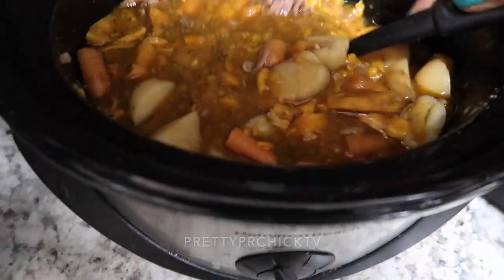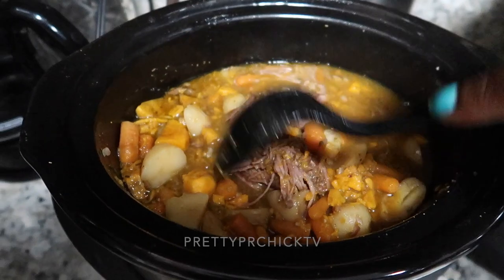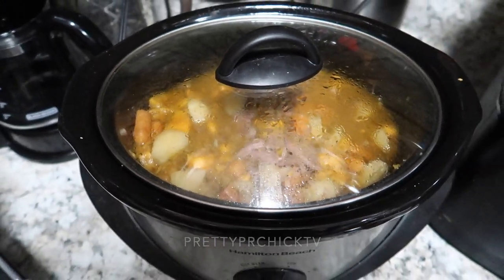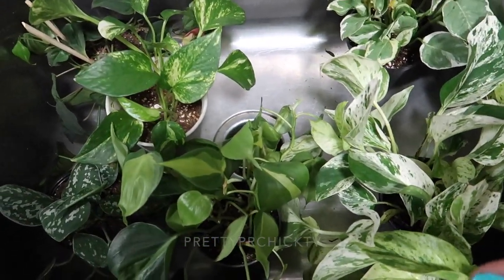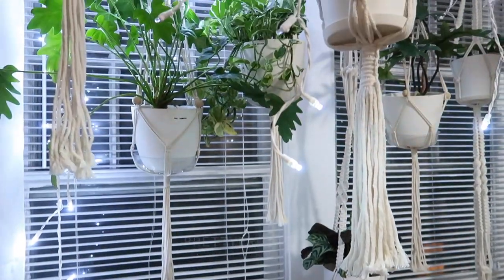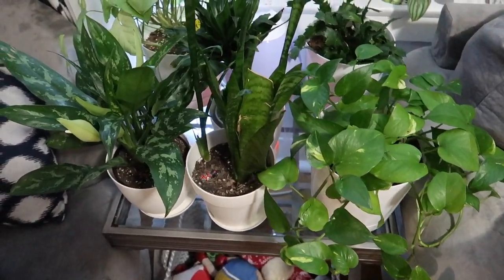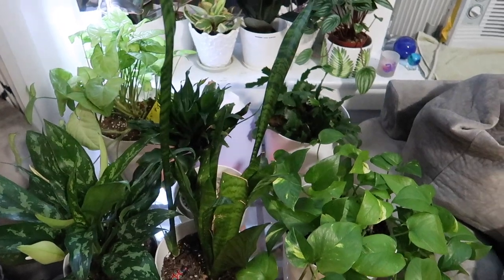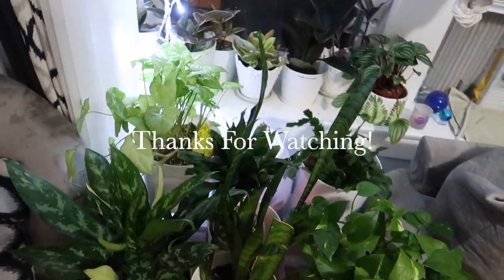The finished crock pot roast looks and smells amazing — the meat is so tender. I wanted to make cornbread but forgot, so I'll make some to go with leftovers for lunch and dinner tomorrow. It's also watering day, so I'm taking down my small plants from their macramé hangers to give them a good soak. That's where I'll end the vlog for this week — thank you guys so much for watching, please subscribe, give this video a thumbs up, leave a comment, and I'll see you next week!